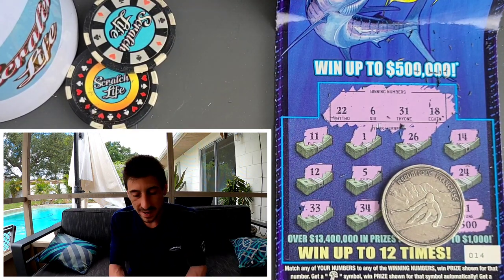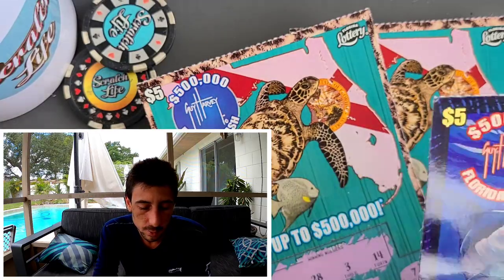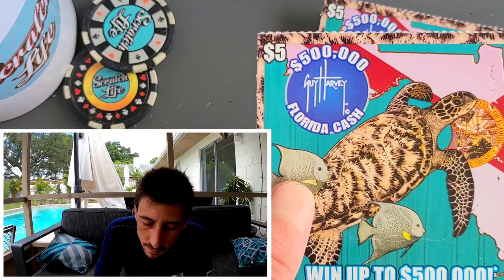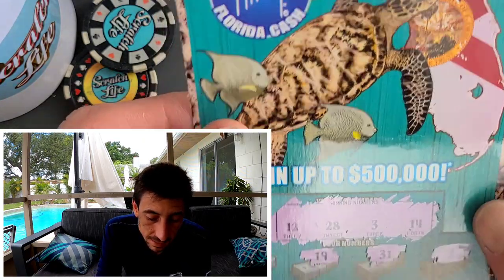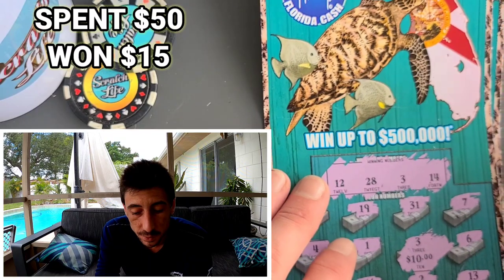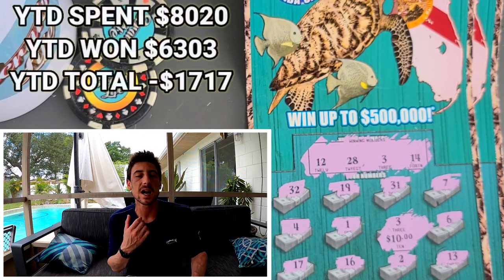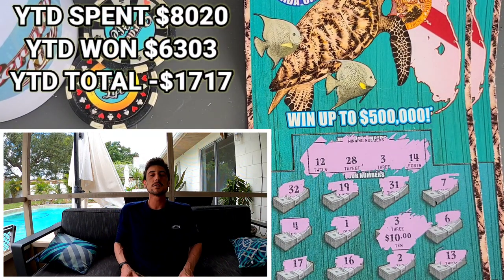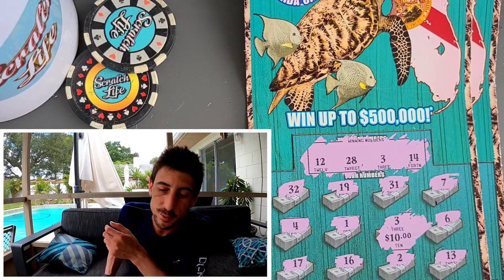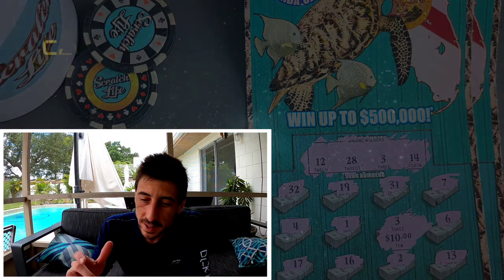I wanted to showcase the new tickets even though I don't usually do the little boys. We found two wins on the turquoise version. There are only two versions — blue or turquoise. It's called the Guy Harvey Florida Cash ticket — cool looking ticket. Let me know what you think down in the comments and what your biggest win on it is so far. My biggest win is $10. Give it a thumbs up, subscribe — tonight at 8 p.m. we'll be doing a live stream with $300 worth of scratch-offs. Good luck on your end!